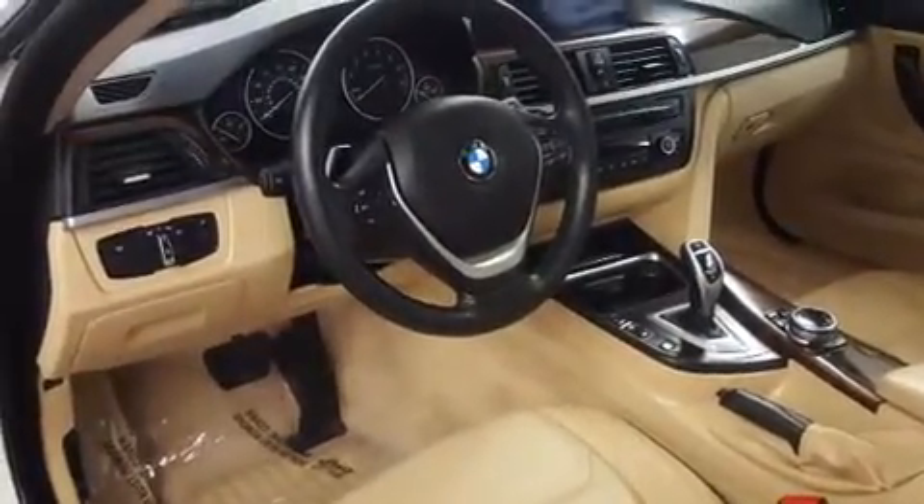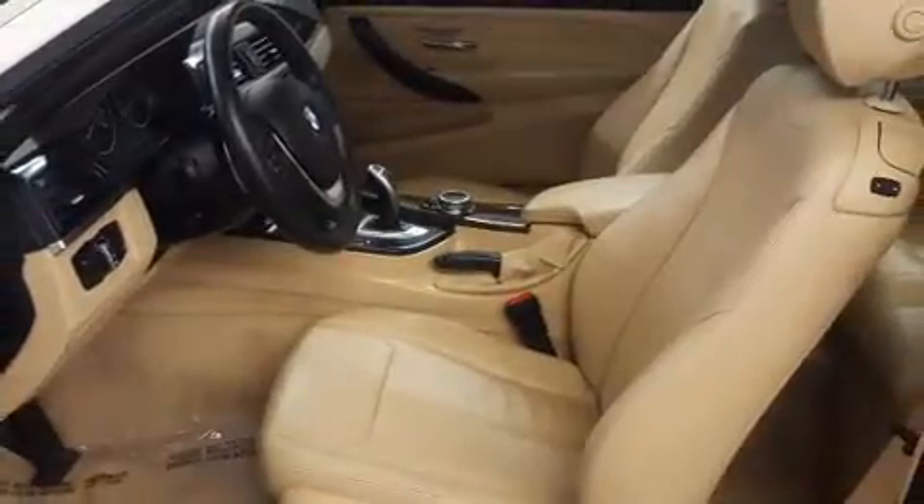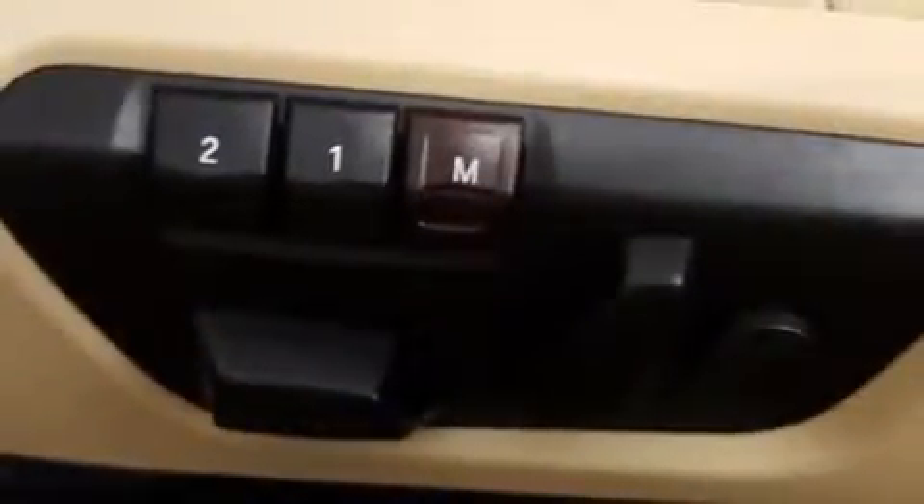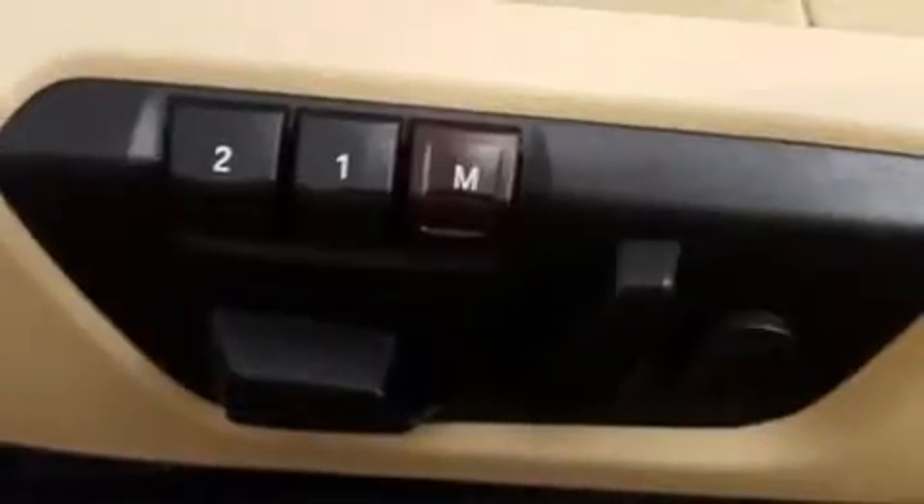BMW ensures the safety and security of its passengers with equipment such as head curtain airbags, front and side impact airbags, ignition disabling, an emergency communication system, and four-wheel disc brakes with ABS.